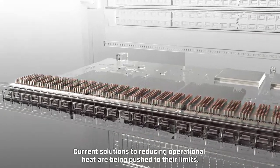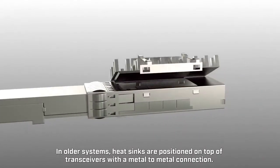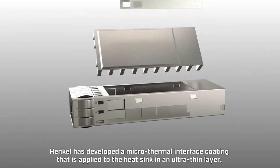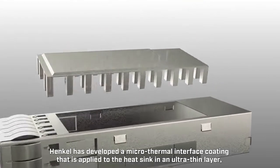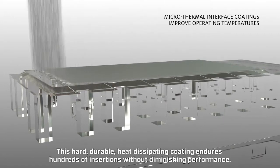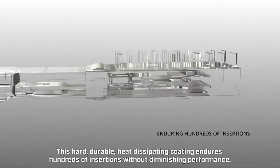Current solutions to reducing operational heat are being pushed to their limits. In older systems, heat sinks are positioned on top of transceivers with a metal-to-metal connection. Henkel has developed a microthermal interface coating that is applied to the heat sink in an ultra-thin layer to reduce line card operating temperatures. This hard, durable, heat-dissipating coating endures hundreds of insertions without diminishing performance.